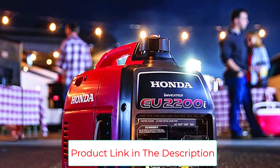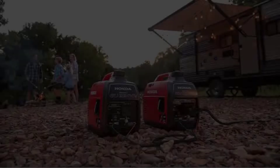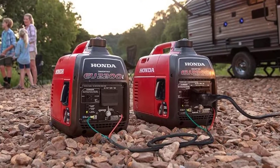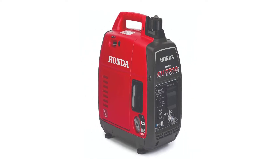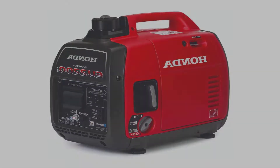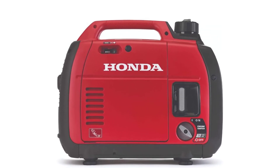This portable inverter generator isn't going to power your whole home. Many customers say they use these for RVs, to supply backup power to essential appliances during an outage, or to power a sump pump after a house flood. Note that it uses an old-fashioned cord pull start, like a lawnmower, rather than an electric start — but it's still easy to use and doesn't require much muscle.